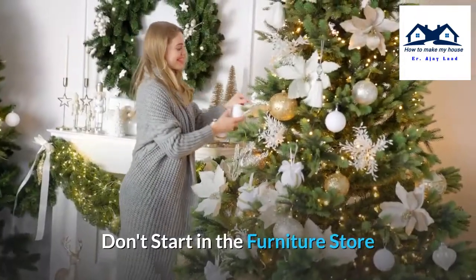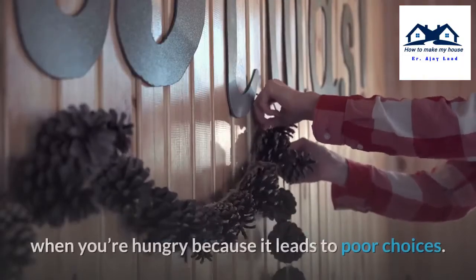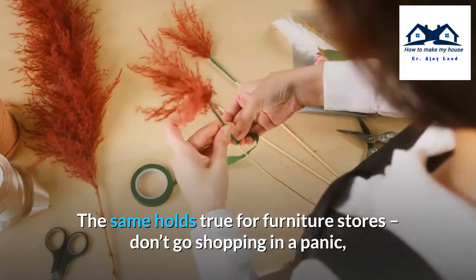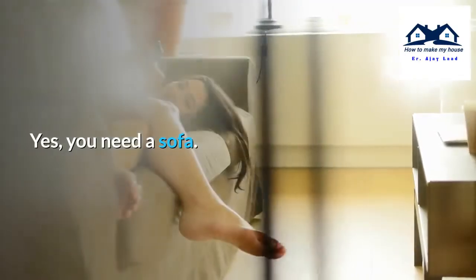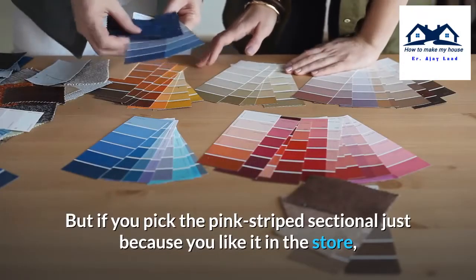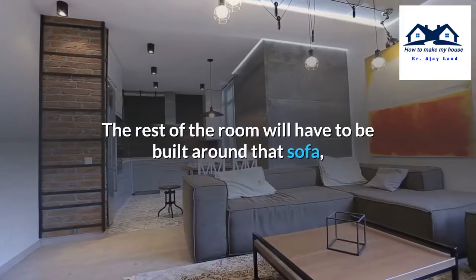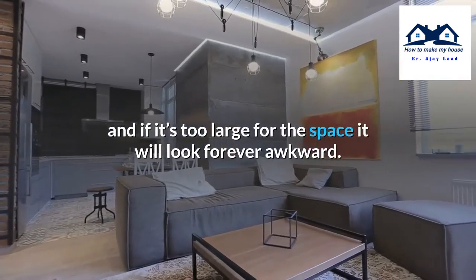Don't start in the furniture store. Many have heard the advice to avoid grocery shopping when you're hungry because it leads to poor choices. The same holds true for furniture stores — don't go shopping in a panic just because you have an empty home. Yes, you need a sofa, but if you pick the pink striped sectional just because you like it in the store, without taking measurements or thinking about the rest of the room, you're stuck with it. The rest of the room will have to be built around that sofa, and if it's too large for the space it will look forever awkward.